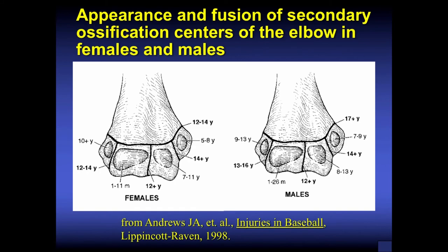The appearance and fusion of secondary ossification centers is very important in the skeletally immature active patient or athlete. In females and males there's a difference of about a couple of years in the appearance and fusion of these apophyses — secondary ossification centers — about the elbow. If you're concerned about an elbow in a young, skeletally immature athlete, get a view of the other side to compare and see if something is missing or doesn't look symmetric.